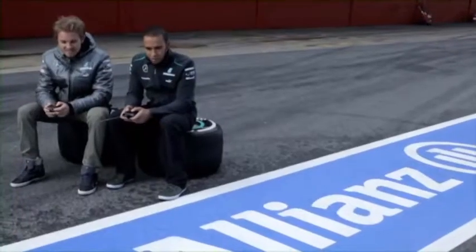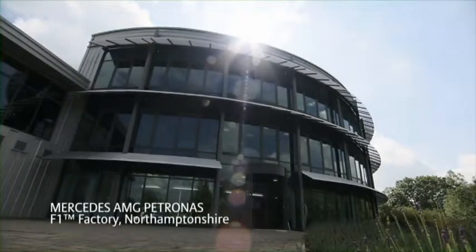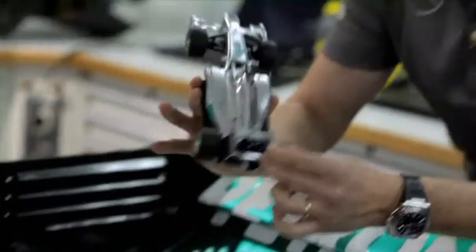That was slow. Oh! Stop, stop, stop, stop! Geez. I'm not sure I'll come out in one piece if he hit the car. Luckily, a Formula One car is not as brittle as this little car.